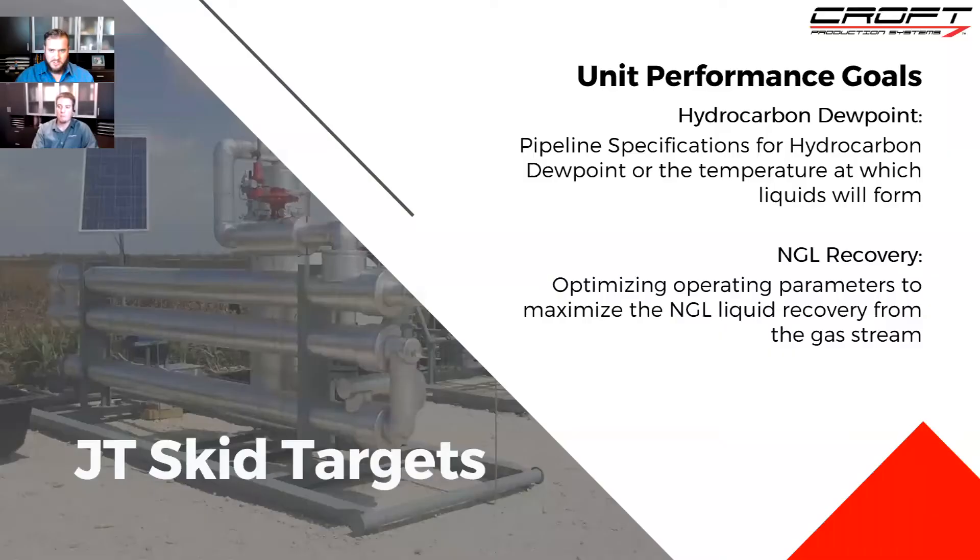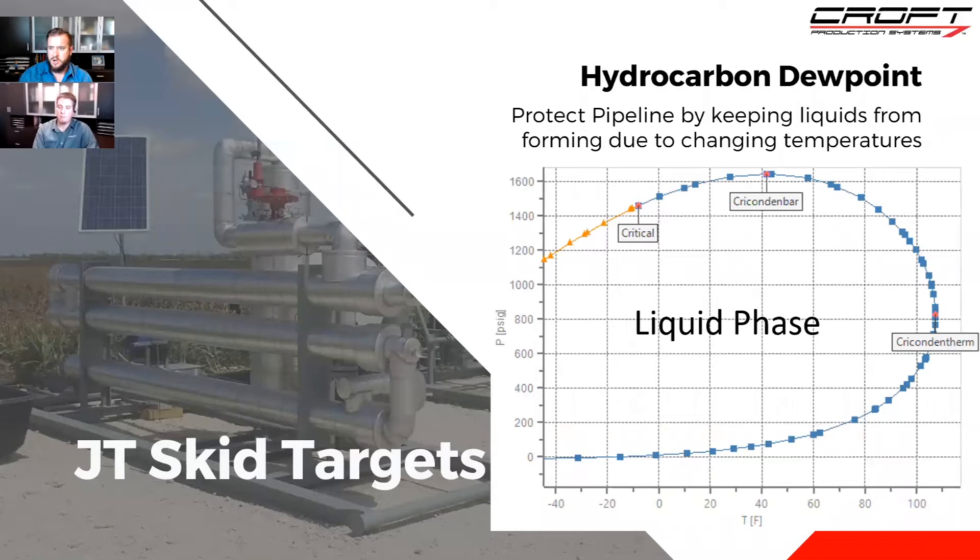With these three examples, the next focus is unit performance for JT skids. For a JT skid in a pipeline application, the two main goals are meeting the hydrocarbon dew point and NGL recovery. Those are the two main things you're trying to do with a JT skid feeding into a pipeline for natural gas processing.